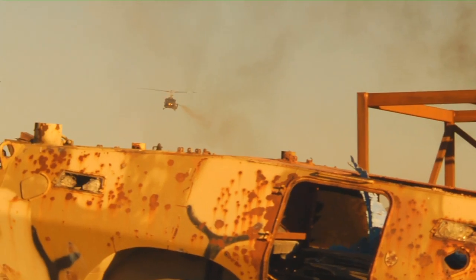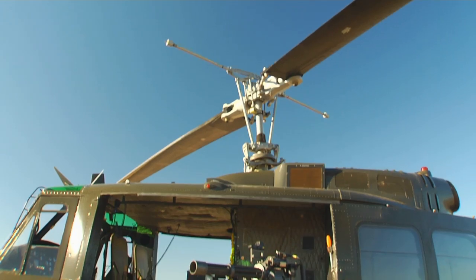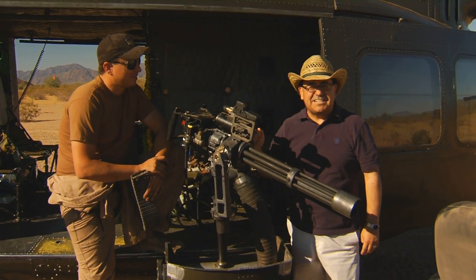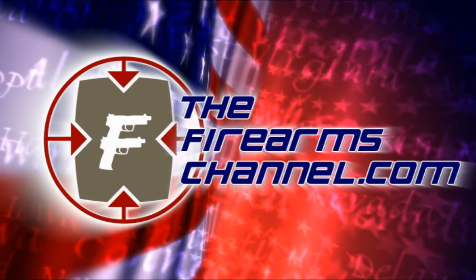Thank you, Trey. For destructive power and deadly accuracy, nothing beats the Dillon Arrow minigun. For the Firearms Channel, I'm Max Martin. Thanks for watching. You're watching TheFirearmsChannel.com.